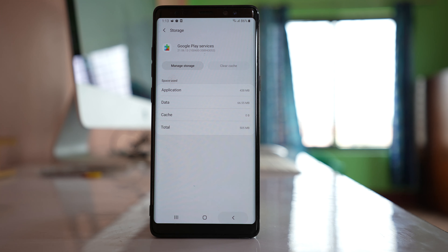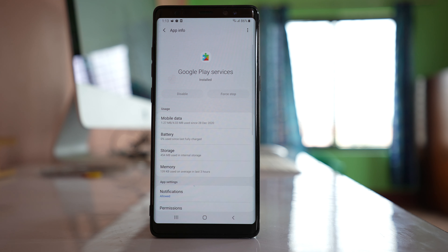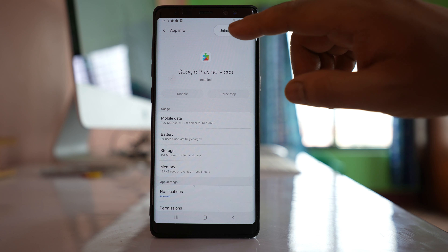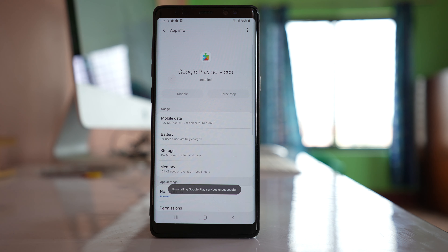Go back, and you can also uninstall the latest update for Google Play Services to check if this will fix the issue. Tap on the three-dotted icon, go to the option Uninstall Updates, and then tap OK. This will remove the latest update and your Google Play Services will go back to the previous version. Now check if Google Play Services starts to work or not.